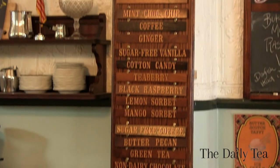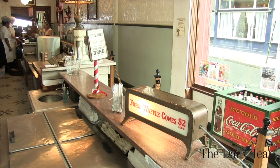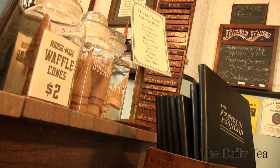The Franklin Fountain is a true time machine — authentic flavors, authentic ambiance. We're sitting in an 1890s old-fashioned bar that's been converted. We brought in 100-year-old marble counters and soda fountains that still dispense seltzer water, and we mix things by hand. Our soda jerks are dressed as old-fashioned servers, and our flavors — from homemade sodas to homemade ice creams and toppings — really reach back into the history of the past.